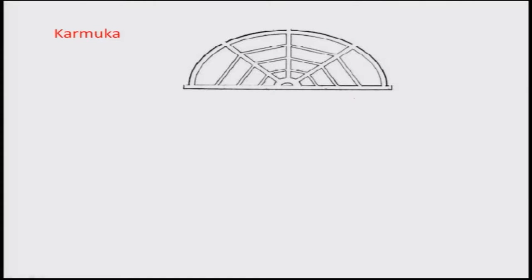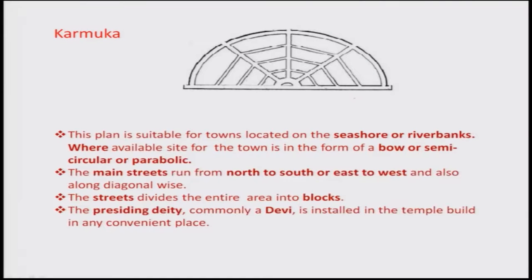Karmuka is a half-circle kind of plan, suitable for a seashore or river bank where one side has water. It can be circular in shape. Main streets run from north to south and east to west, dividing the entire area into blocks with lanes. Houses are connected to the main lanes, and the center serves as a meeting and possibly business hub.